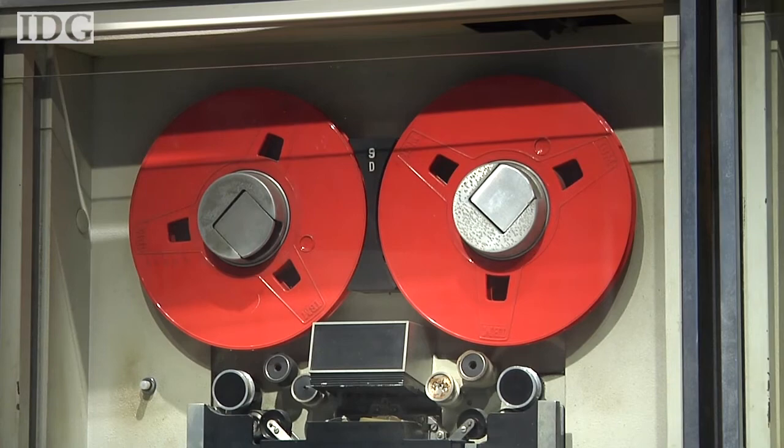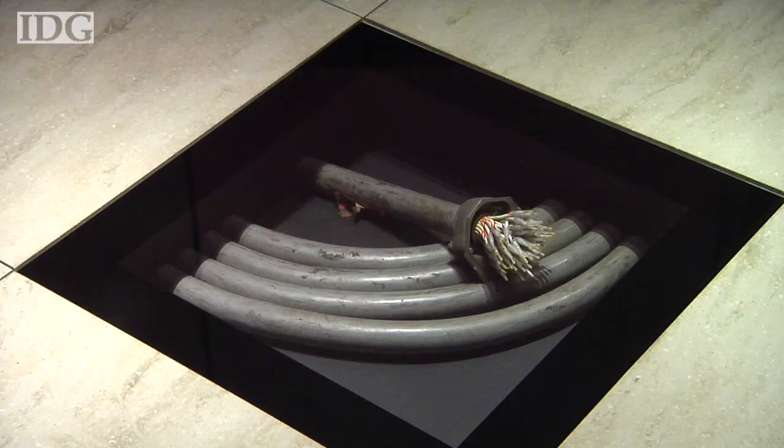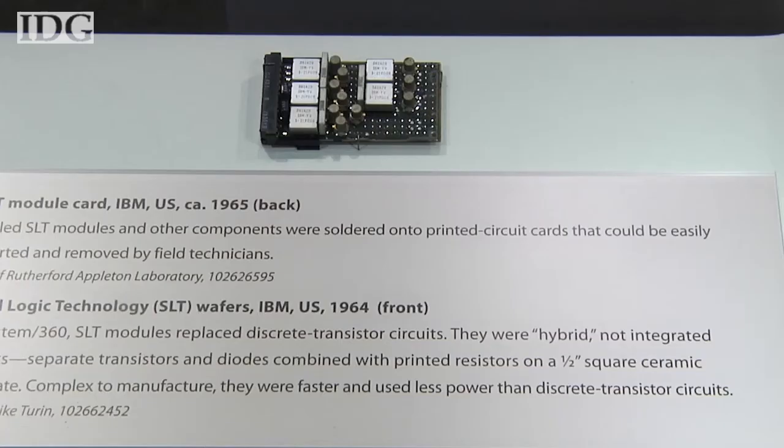Card readers, magnetic tape drives with 150 megabytes of storage, and disk drives were among the 44 peripherals IBM introduced that could be used on all System 360 models. And take a look at these giant cables that connected the computers — they were the USB cables of their day.